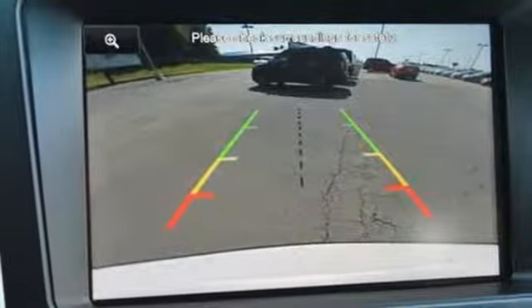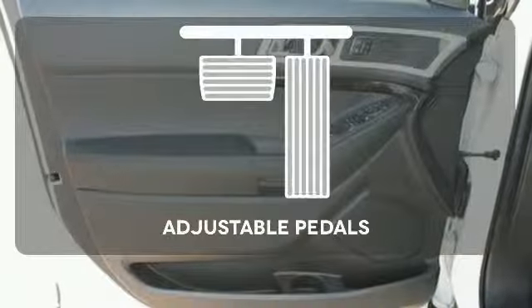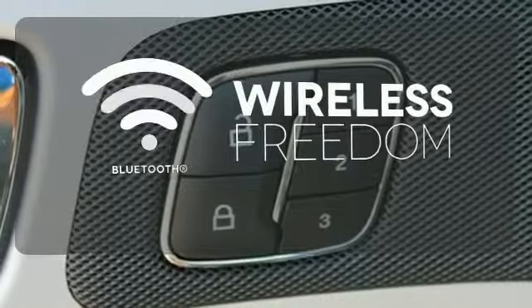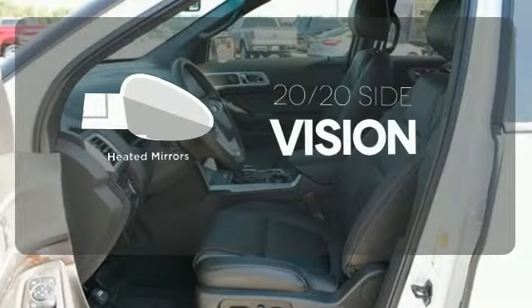Plus, you'll take everyone and everything with you, thanks to the standard third-row split bench seat. Adjustable pedals make the ride fit you. You don't have to put your life on hold when you have Bluetooth. The heated mirrors let you see behind you without all the work.